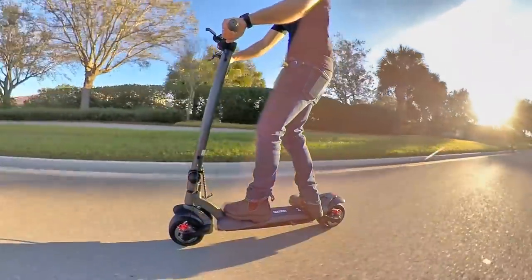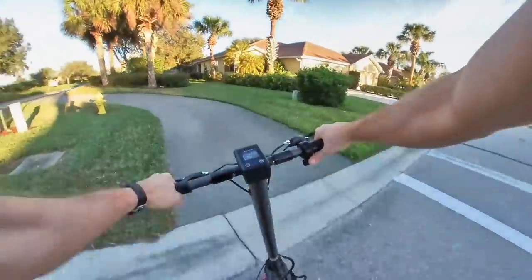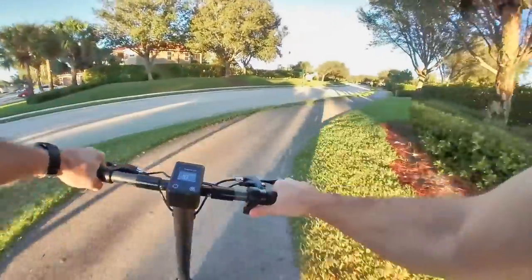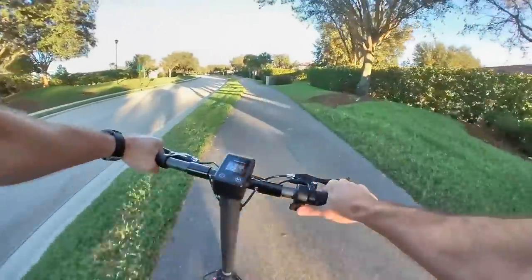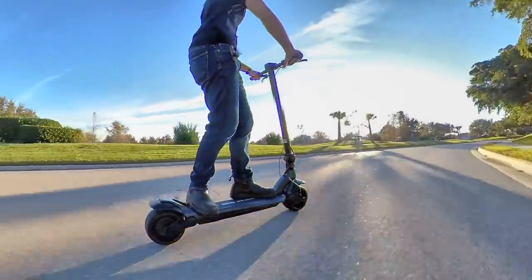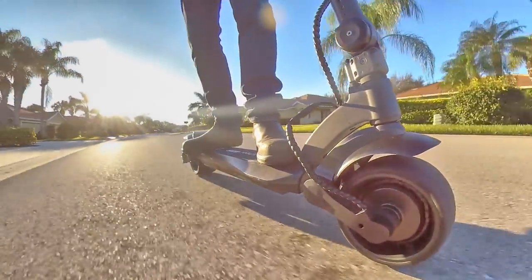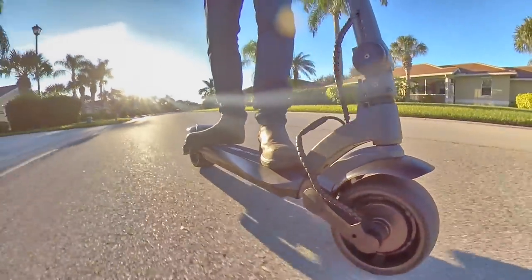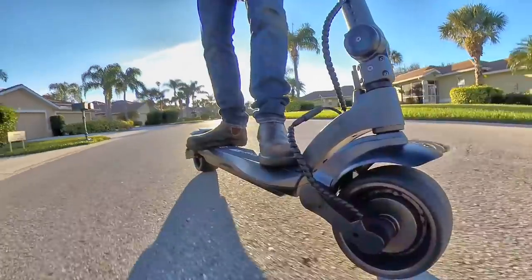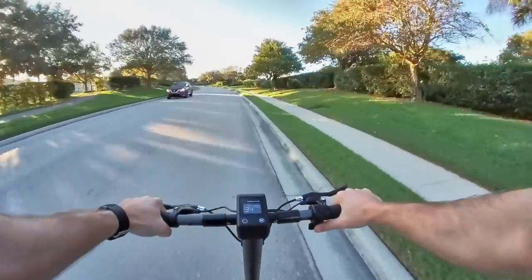But how does the scooter ride? Well, in my opinion, it's a blast to ride. If anything, it's almost too powerful sometimes, and you do have to be careful with the throttle, because in power mode, it wants to go — seriously. These dual motors may be rated at just 500 watts each, but they're absolutely putting out more than a combined 1 kilowatt of power. So this is not a beginner scooter. It's for someone who is prepared for that kind of power.